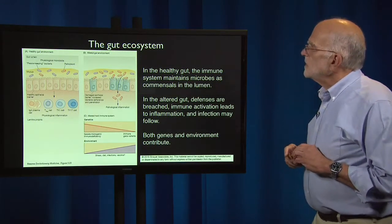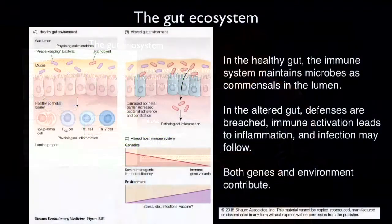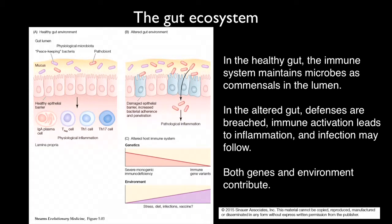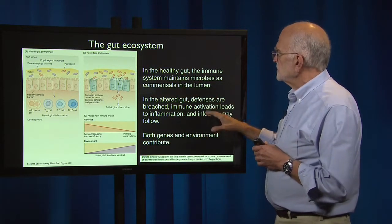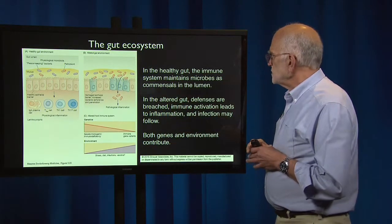In the left panel we have a healthy gut environment, and in the right panel an altered gut environment. In the healthy gut, out in the gut lumen, we have a mixture of peacekeeping bacteria and pathogens, a healthy epithelial barrier, T cells of various types behind that barrier, and the lamina propria, which is also a mechanical barrier. In an altered gut environment, a damaged epithelial barrier allows increased bacterial adherence and penetration — normally bacteria can't get through the mucus to reach the epithelium — and if bacteria breach the barrier, they produce pathological inflammation. In the healthy gut the immune system maintains microbes as commensals in the lumen, while in the altered gut the defenses are breached, immune activation leads to inflammation, and infection can follow.